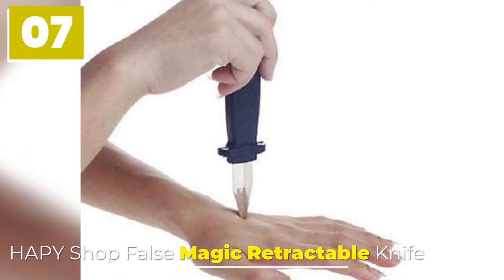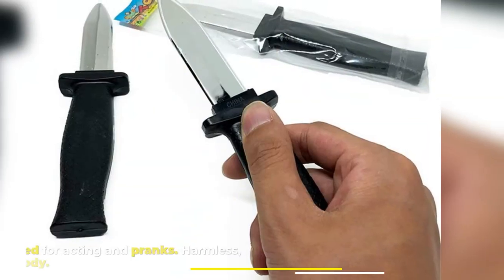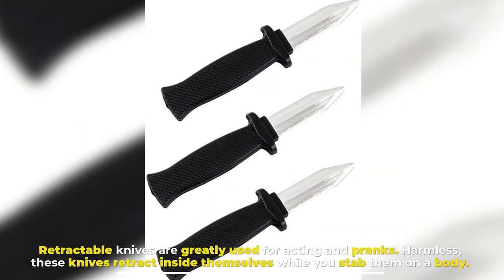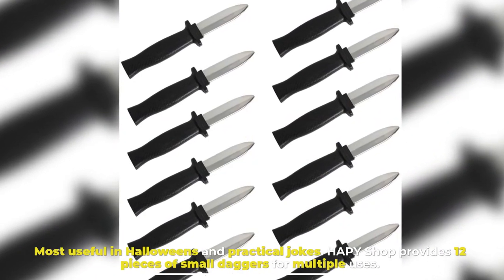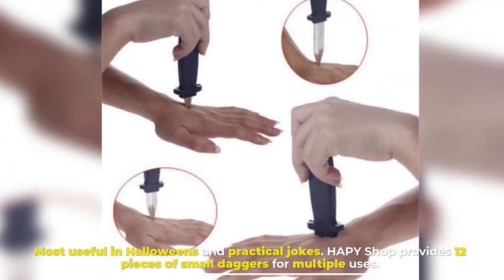Number 7: Happy Shop False Magic Retractable Knife. Retractable knives are greatly used for acting and pranks. Harmless, these knives retract inside themselves while you stab them on the body. Most useful for Halloween and practical jokes. Happy Shop provides 12 pieces of small daggers for multiple uses.